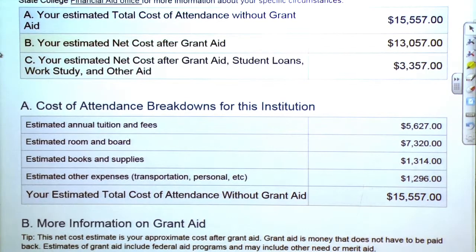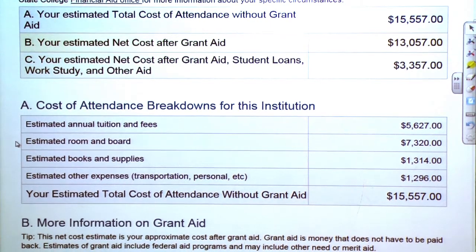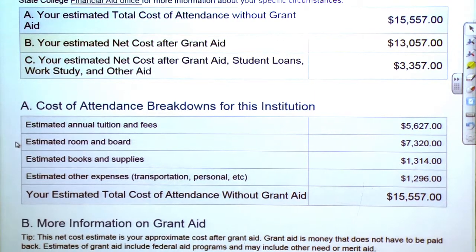Here at Adams State College, the average tuition and fees totals around $5,627 per year. For room and board, which includes an on-campus apartment or dorm room plus the meal plan at the student lounge, it will be about $7,320 per year. And books and supplies for your classes will average about $1,314.